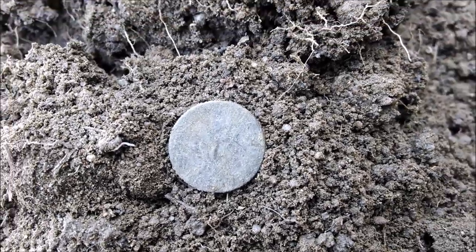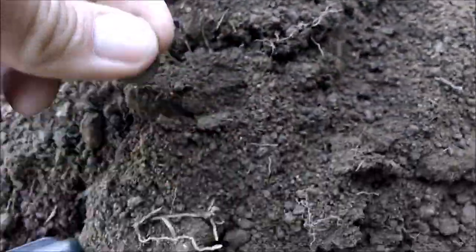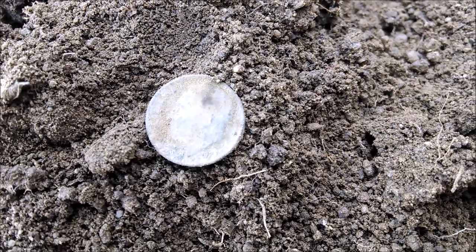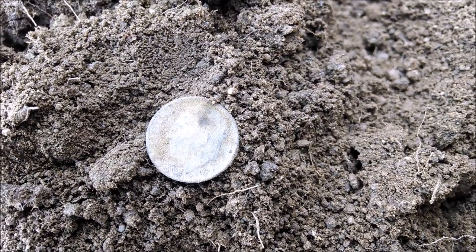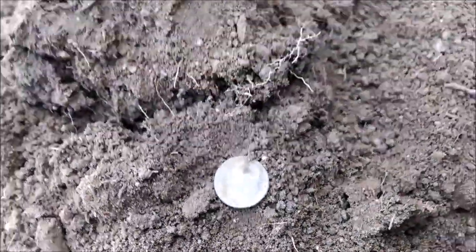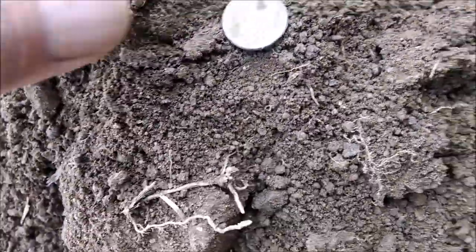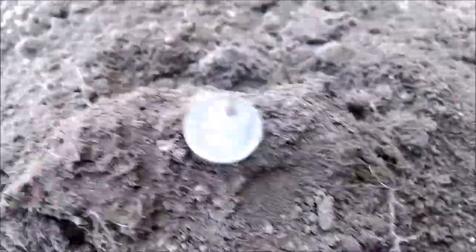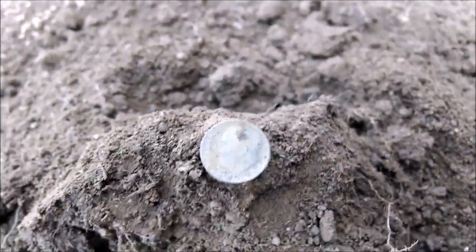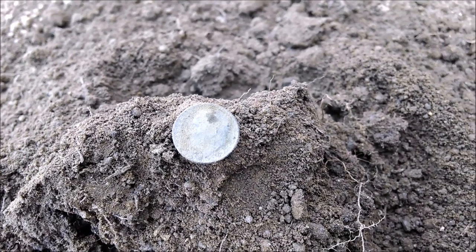I gotta hand it to this Garrett. I've retrieved thousands of targets with my Delta 4000 Technetics, and I know I've been over this spot many many times, but leave it to Garrett - they just seem to be able to see down a lot deeper and give you that consistent signal every time. I'm sure I heard this signal with my Technetics but I could not distinguish it from the other ground interference. There you go - first coin found with my new Garrett AT Pro in an area I've been over and over with my other machine.